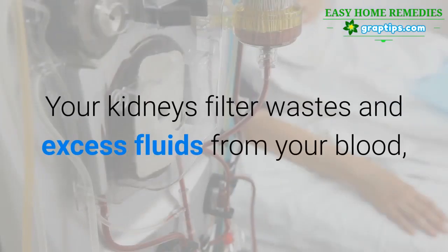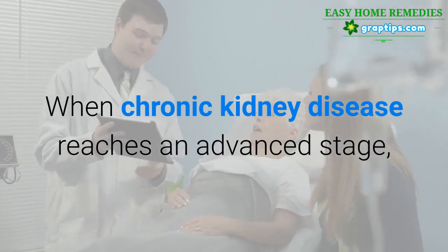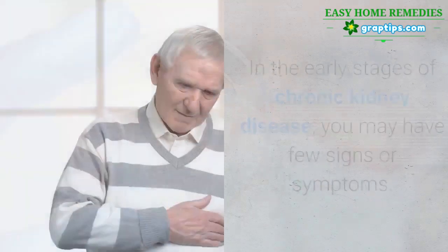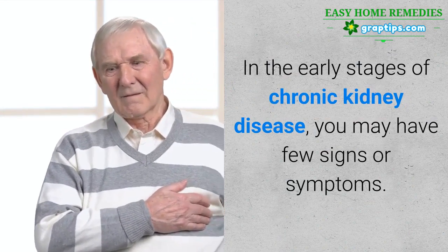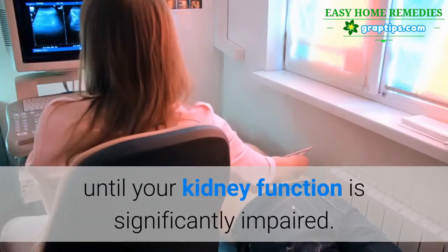Your kidneys filter wastes and excess fluids from your blood, which are then excreted in your urine. When chronic kidney disease reaches an advanced stage, dangerous levels of fluid, electrolytes and wastes can build up in your body. In the early stages of chronic kidney disease, you may have few signs or symptoms. Chronic kidney disease may not become apparent until your kidney function is significantly impaired.